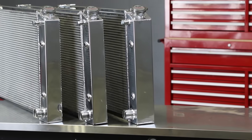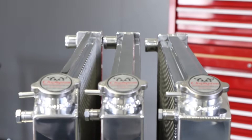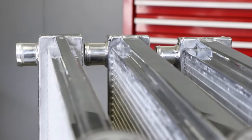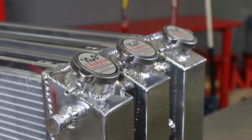One major consideration is the number of rows. Two, three, and even four row radiators will increase coolant volume and help shed more heat. But they'll require a better fan to effectively draw air through the thicker radiator and may need different mounts to accommodate the additional width.